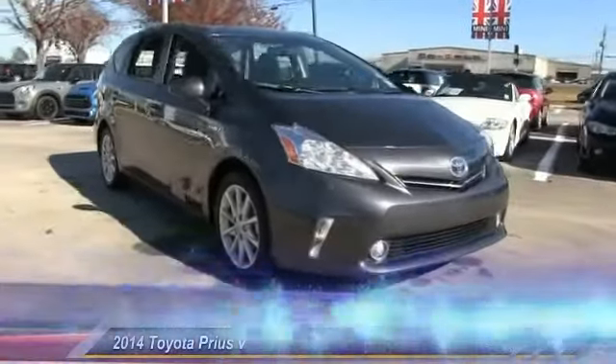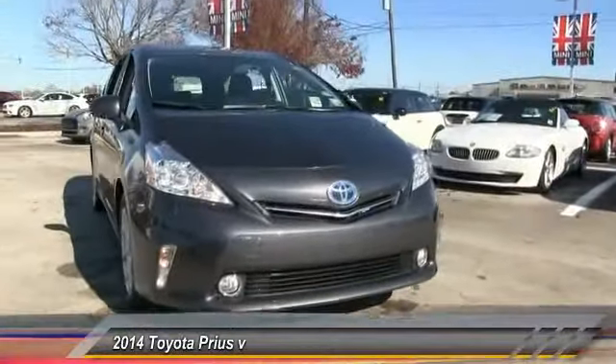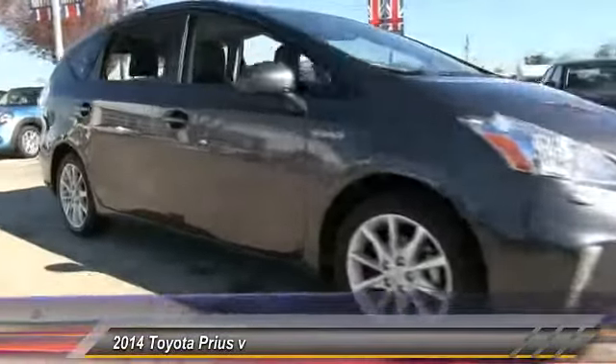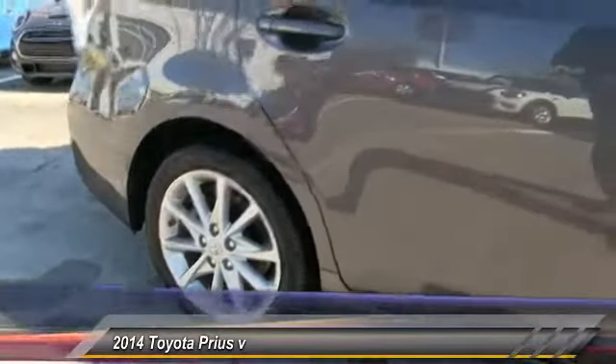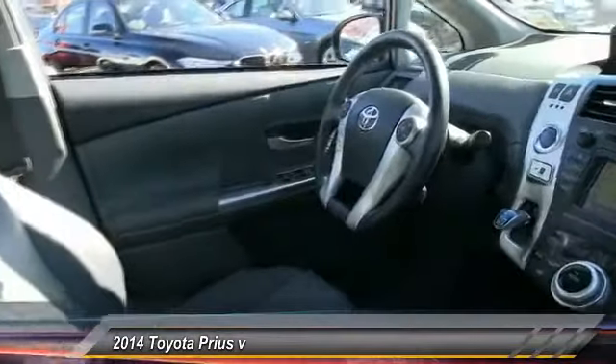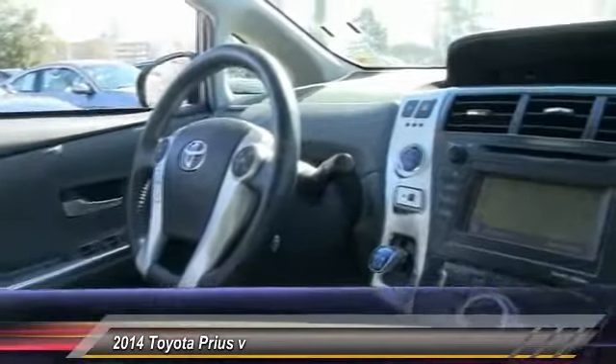The 2014 Prius. Prius offers harmony between man, nature, and machine. Using the wind, the sun, and advanced hybrid technology, Prius is a true full hybrid. One reason for its EPA-estimated combined 50 miles per gallon rating, and is priced below $25,000.